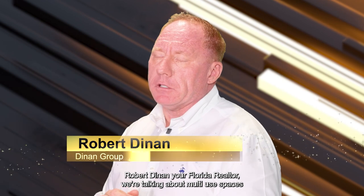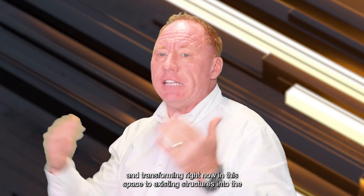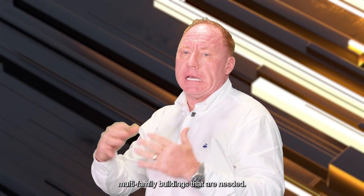Robert Dunn, your Florida realtor. We're talking about multi-use spaces and transforming existing structures into the multifamily buildings that are needed.